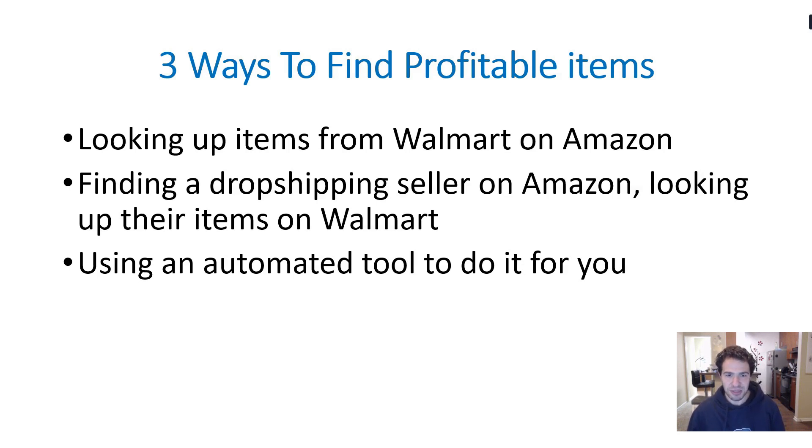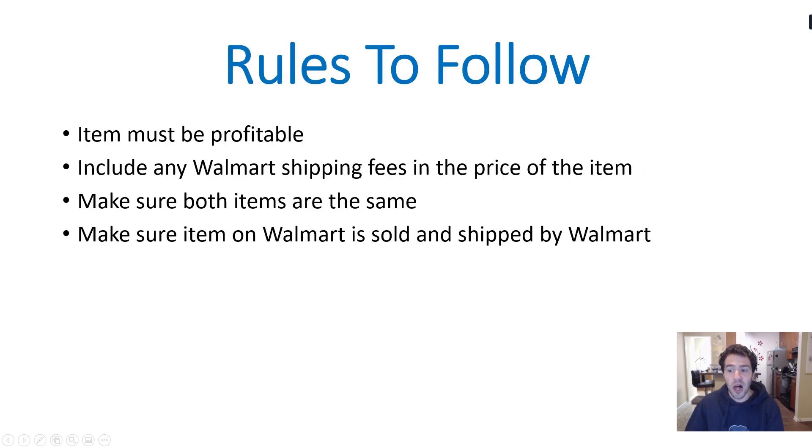The second method is more effective because if someone is drop shipping from Walmart and they have 500 items, they're not just going to randomly list things — most people will only list items that are or were at some point profitable. Not all 500 items will still be profitable, but a decent percentage probably will be, so it's like they already did the work and we're piggybacking off it. The final and easiest method is using an automated tool.